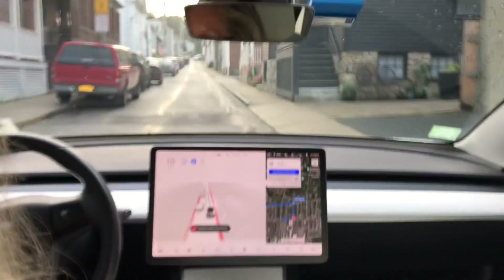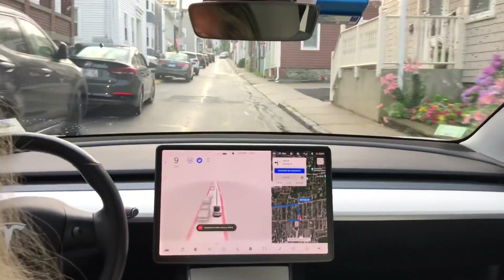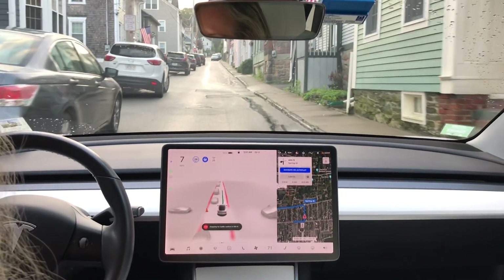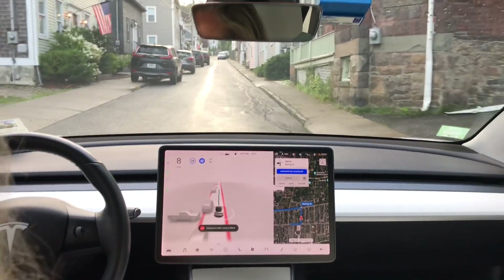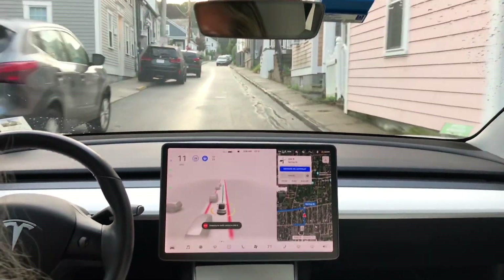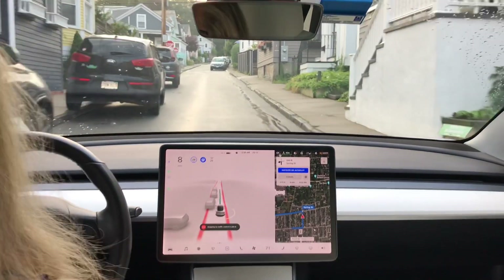That was actually really good. So here we have the vision going up the narrow street — it's being very cautious here, which I suppose is good. This car is sticking out a little bit more here.